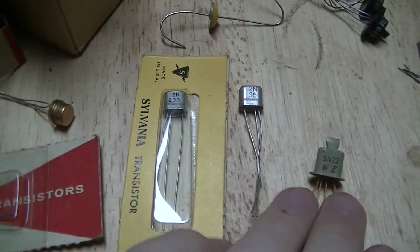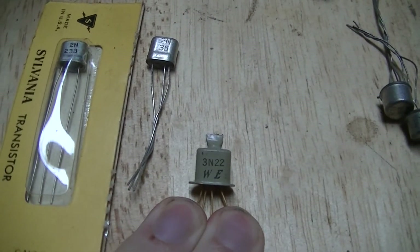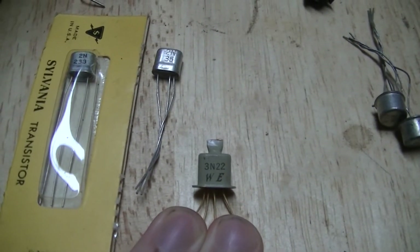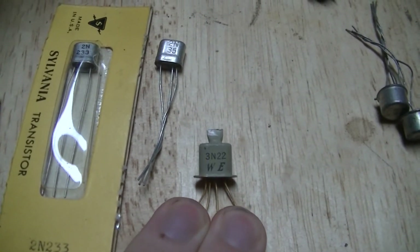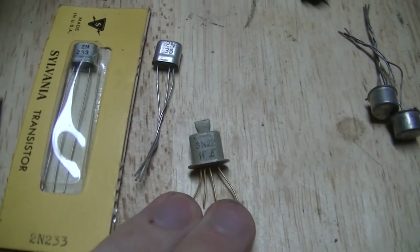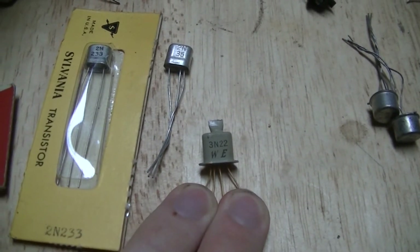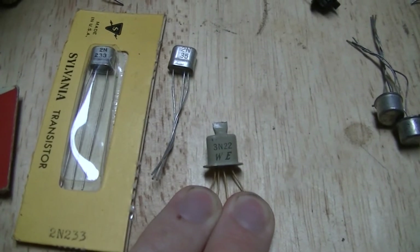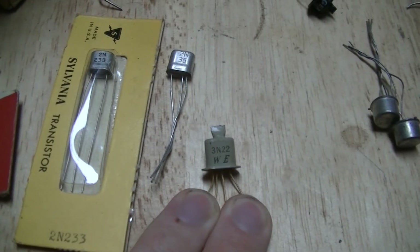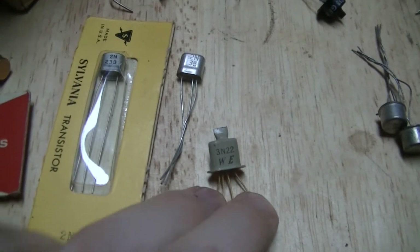There's this, which is actually a fairly rare transistor once I looked it up — it's a Western Electric 3N22. This particular example is week 13 of 1957, and it's a tetrode transistor. Western Electric stuff was generally not available to the general public or commercial users; they were only really for military and telecommunications equipment that Western Electric also made.